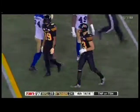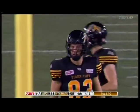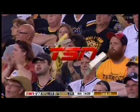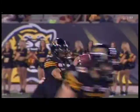Andy Fantuz — fantastic! What a catch. Great throw, great catch. Jeremiah Masoli under pressure from Jamal Westerman, but stands in and delivers. Great snag by Fantuz.